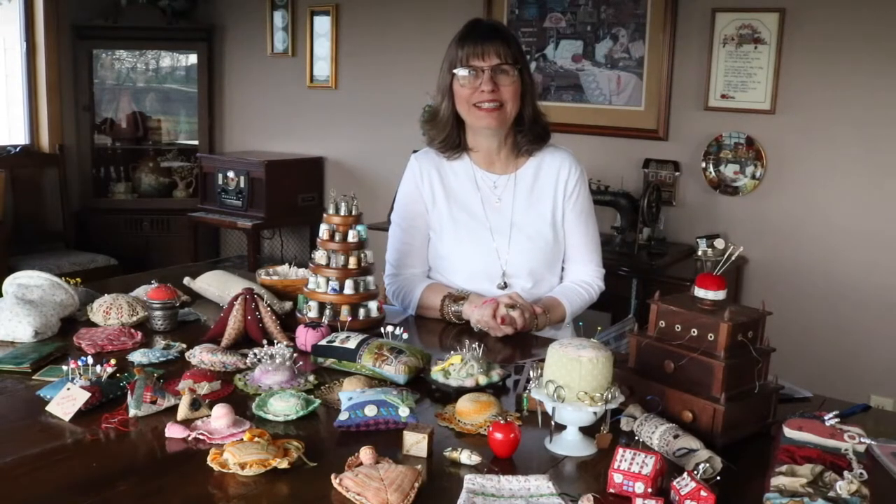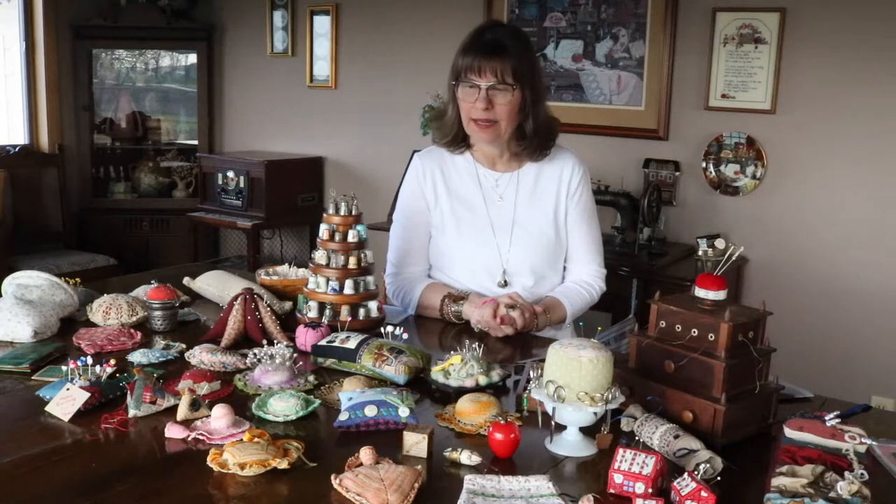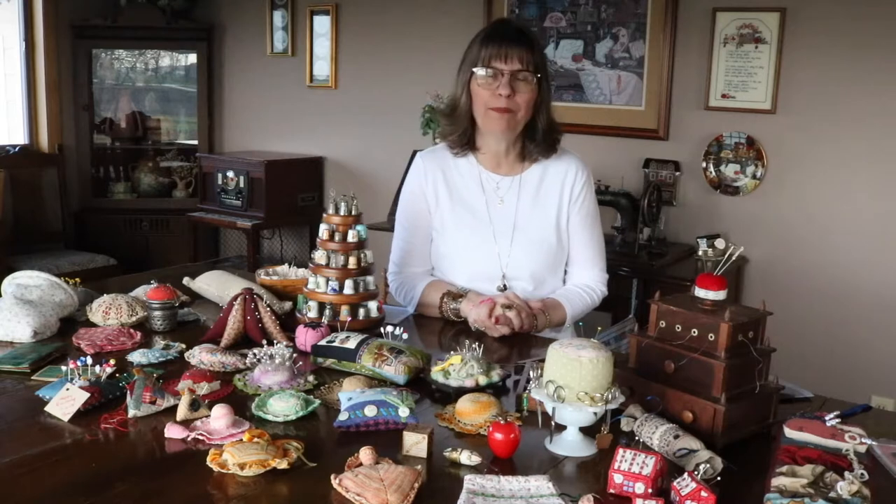Hi, my name is Sherri Lesh and I've been asked by the Cedar Falls Historical Society if I would share about my thimbles and pin cushions collection. I'm grateful for the opportunity and I hope you enjoy my collection today.